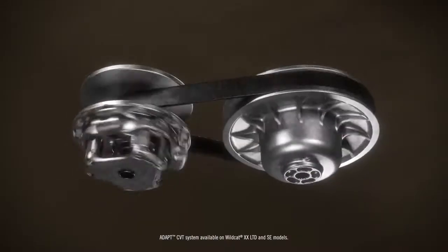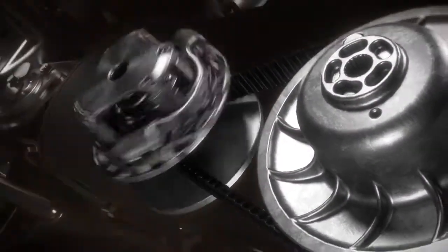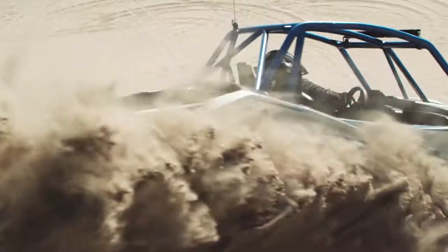But that's not all. The advanced idler system creates constant tension on the belt throughout your ride. The result is an extended belt life and throttle response that doesn't fade over time.